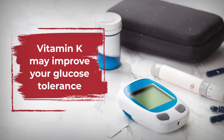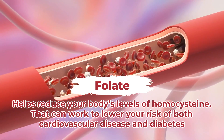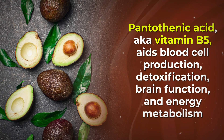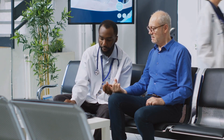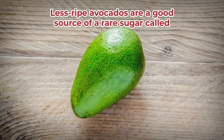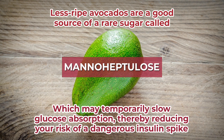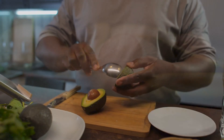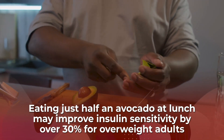Vitamin K may improve your glucose tolerance. Folate helps reduce your body's levels of homocysteine, which can lower your risk of both cardiovascular disease and diabetes. And pantothenic acid, also known as vitamin B5, aids blood cell production, detoxification, brain function, and energy metabolism — all important factors for improving long-term insulin sensitivity and overall health for aging diabetics. Some research has even found that less-ripe avocados are a good source of a rare sugar called mannoheptulose, which may temporarily slow glucose absorption, thereby reducing your risk of a dangerous insulin spike. Some studies even indicate that eating just half an avocado at lunch may improve insulin sensitivity by over 30% for overweight adults.